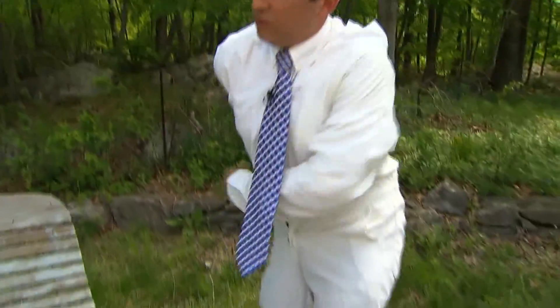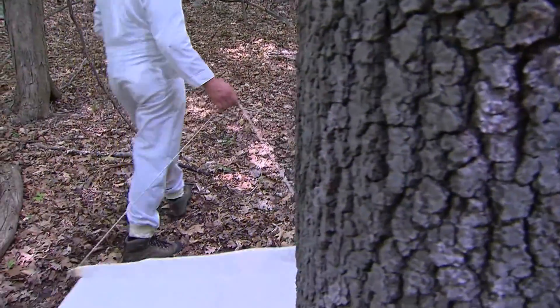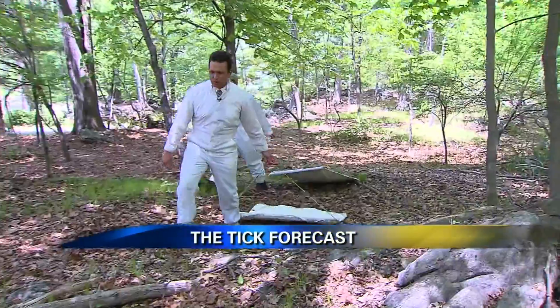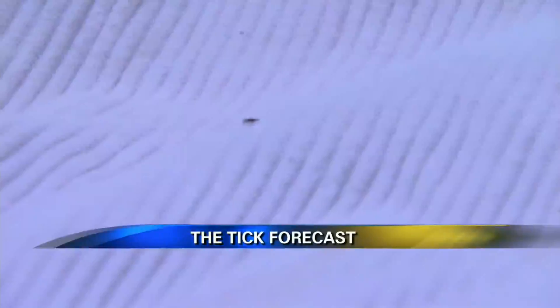So I suited up to do just that. These special white suits protect us from being bit by those little critters. Next, we grab our tick hunter, which is just a piece of cloth that we pull along the ground. It mimics the underbelly of an animal, and so the ticks hop right on.